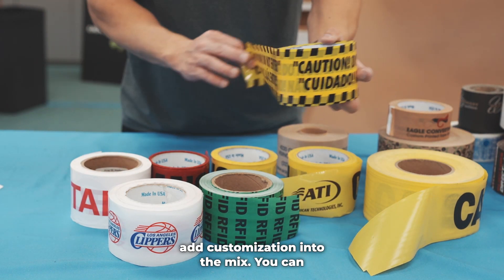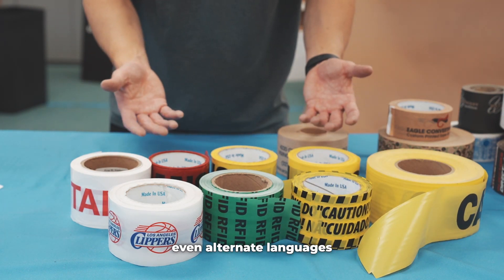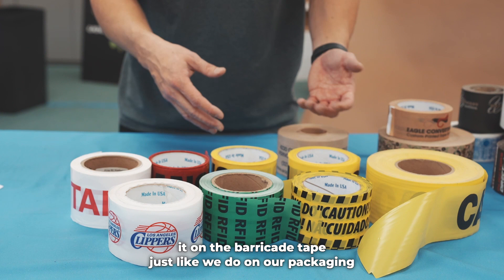Now take all the safety benefits and add customization into the mix. You can print company logos like this, QR codes, barcodes, social media, and even alternate languages like this. And almost anything else you can think of, we can print it on the Barricade Tape, just like we do on our packaging tapes.